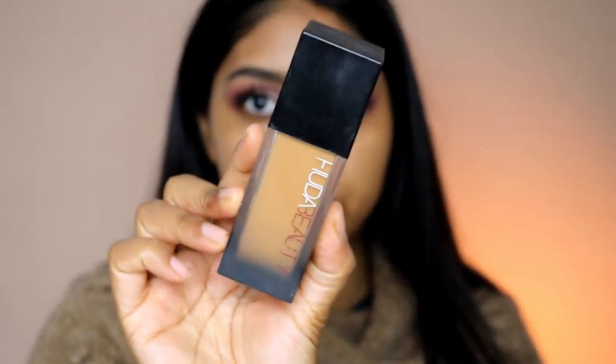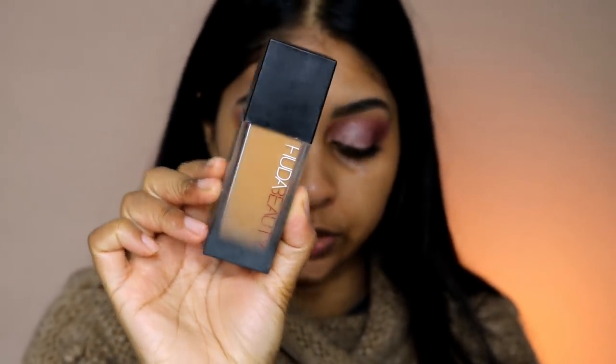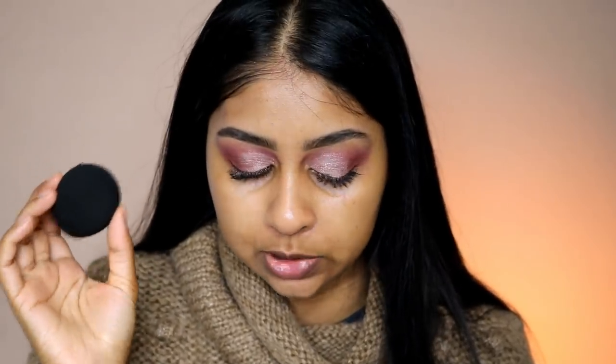I'm going to use my foundation — I use the Faux Filter in Brown Sugar, and I really do like this foundation. I'm also going to be using her sponge. She has this kind of slanted, semi-flat, semi-rounded sponge. I'm actually quite surprised by the softness of it. It's not like the Beauty Blender though — Beauty Blenders are soft to the core, whilst this one, once you press it, you feel some hardness. But it's still quite bouncy on the skin, which I really like. It's quite similar to the Real Techniques one.